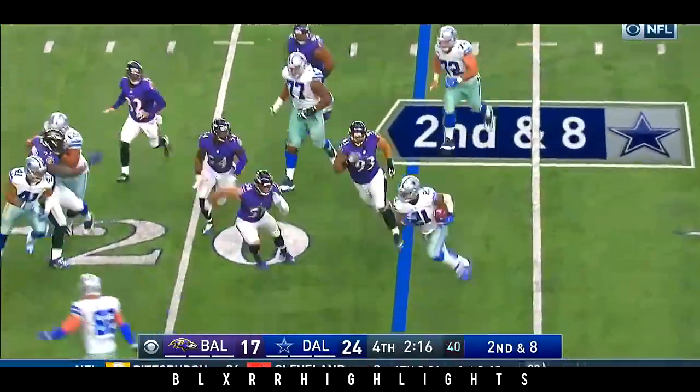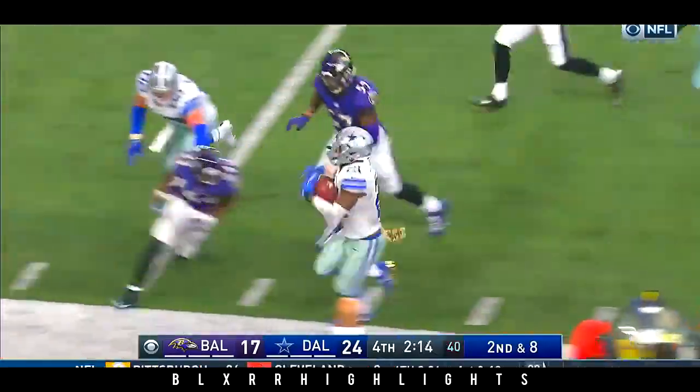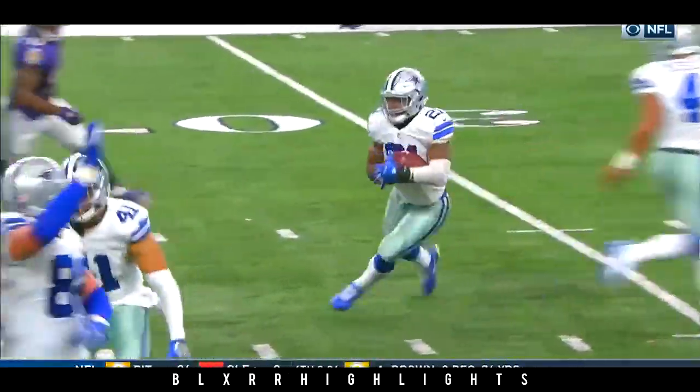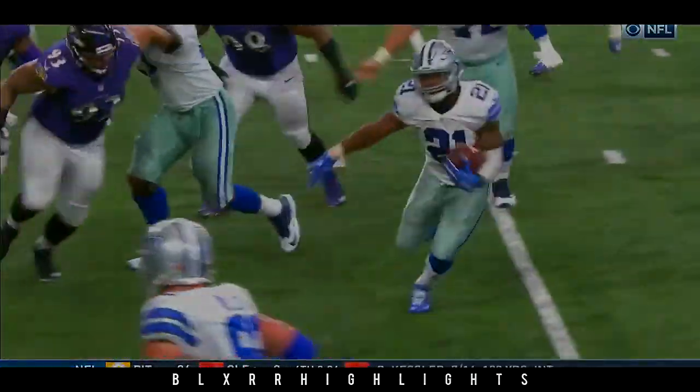Running play to Elliott — the zig-zag move. Elliott to the outside. The move here is what sets it up: he dips inside, then bounces to the outside, and that allows him to get down the sidelines.